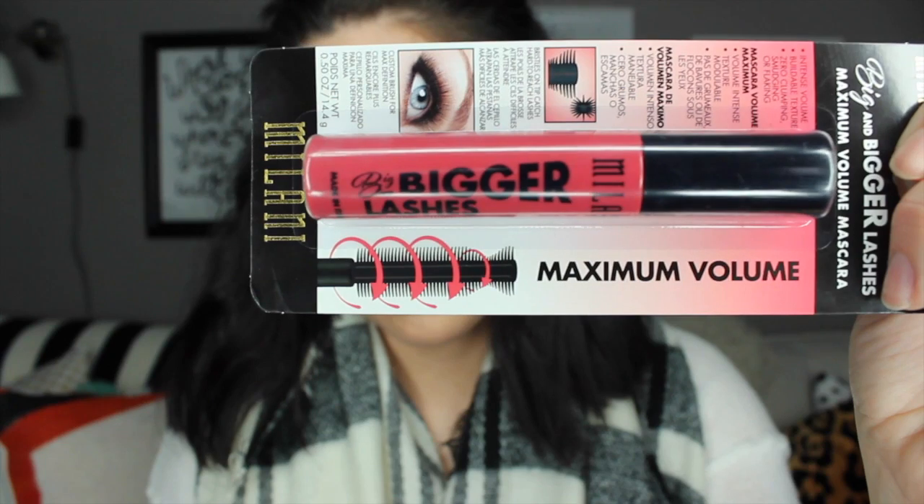The last Milani product I want to show you is a new mascara that I purchased. I'm really excited about it because the brush looks really different and cool — I've never seen a brush like this. It actually gets longer on the tip, and it says the bristles on the tip catch hard-to-reach lashes. I always have a really hard time getting those little lashes on the inside. I got it in the color black, number 108. I will try to let you guys know what I think after I use it — I've got a good feeling about it.